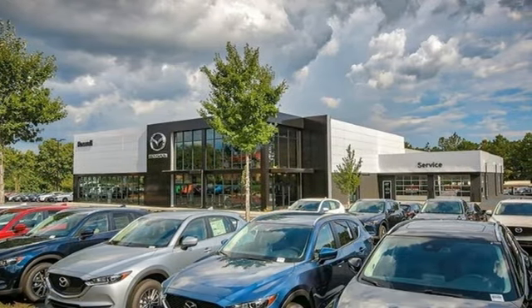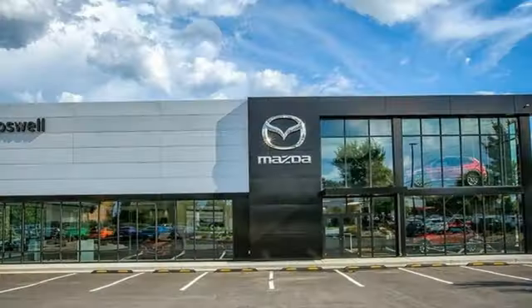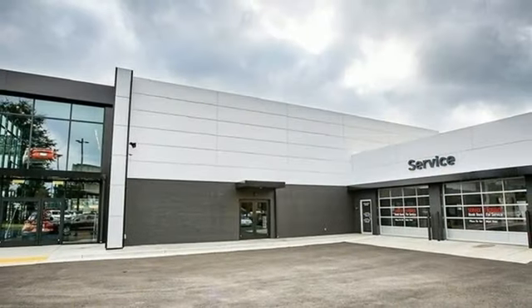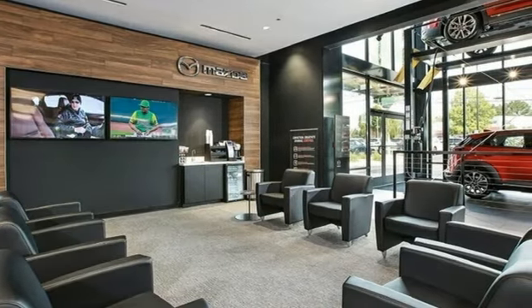V8 engine, 4-wheel drive, driver selectable mode, trailer brake controller, streaming audio, Wi-Fi hotspot, front heated leather split bench seats, mirror mounted spotlights, electronic shift on the fly, auto dimming rear view mirror, and automatic transmission.